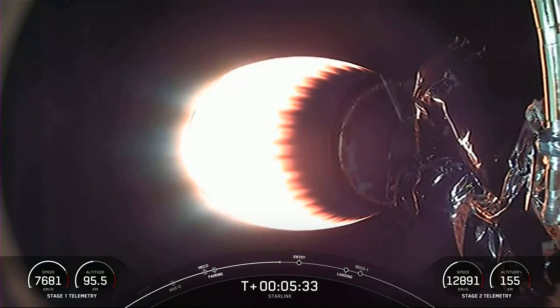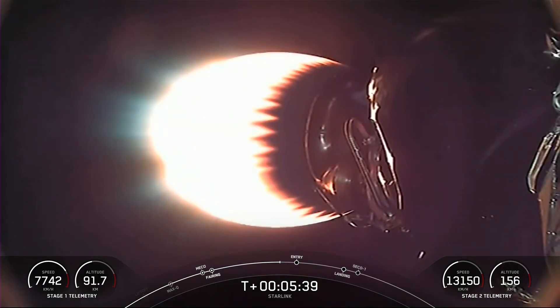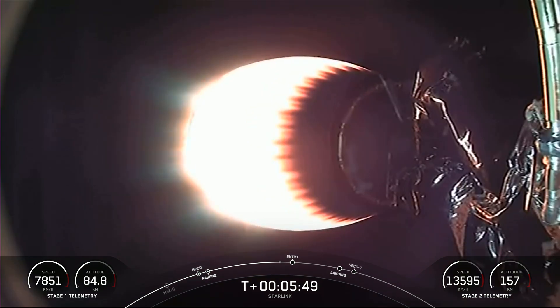Today's Starlink mission marks SpaceX's 228th mission overall and the 29th mission just this year. Coming up next in this mission is entry burn on the first stage, which is the first of two burns it will go through in preparation for landing. We can expect that entry burn to begin at T-plus 6 minutes.